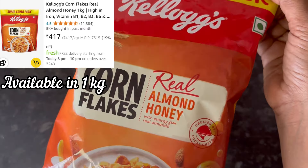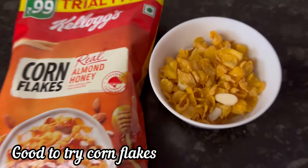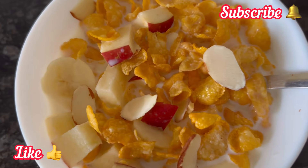Nutritional information is given on the pack, you can check it out. Kellogg's Corn Flakes are naturally cholesterol free, source of protein, high in B vitamins, source of iron, source of vitamin C and folate. Also available in a 1 kg pack.